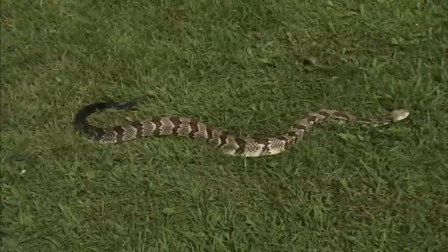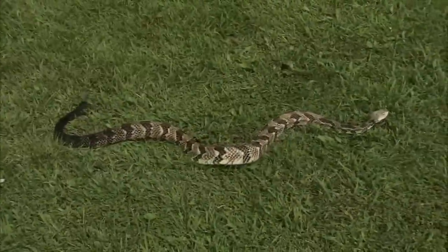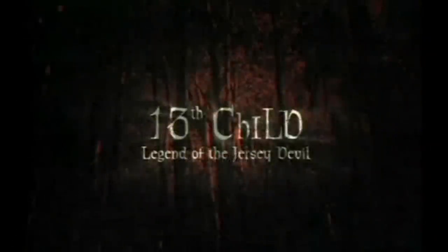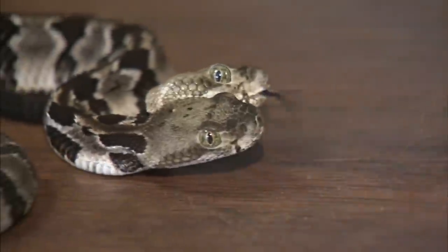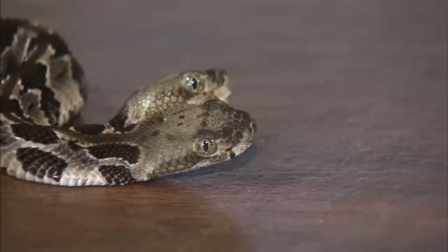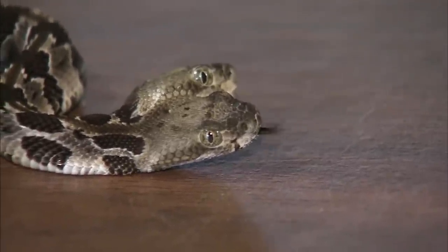This one has had a cameo role in several movies, including a 2002 film titled 13th Child, Legend of the Jersey Devil. The hope is little Double Dave, with his four bright eyes and two flickering tongues, will flourish and join the firm's collection.